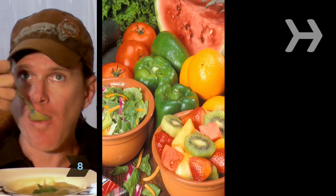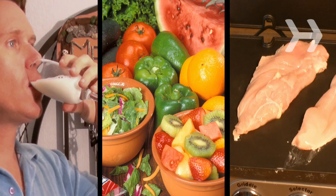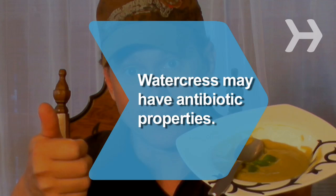Step 8. Continue eating soup, fruit, vegetables, chicken and fish, and drinking skim milk, but gradually reintroduce a variety of other foods, slowly moving toward a diet you can maintain over the long term. Did you know watercrest may act as an antibiotic.